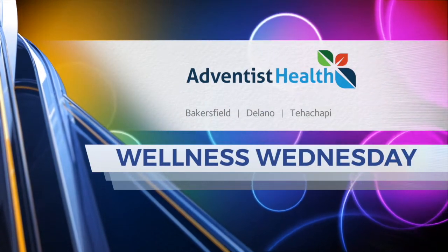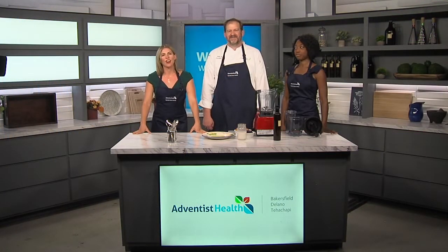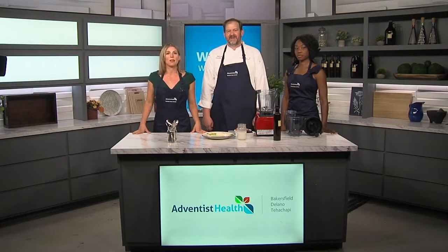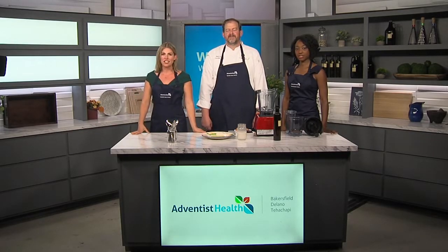Wellness Wednesday is brought to you by Adventist Health. Welcome back up to our kitchen. We are joined this morning by Chef Matt Payne and registered dietitian Angela Newton with Morrison Healthcare at Adventist Health.